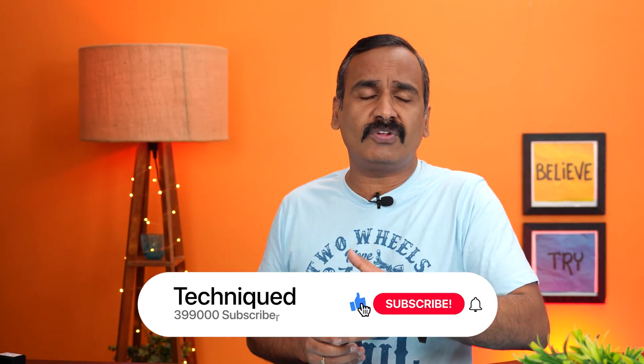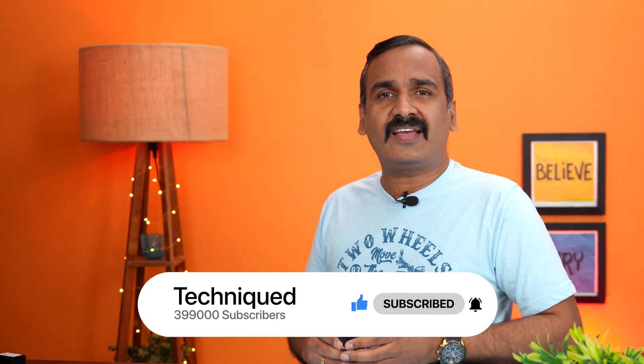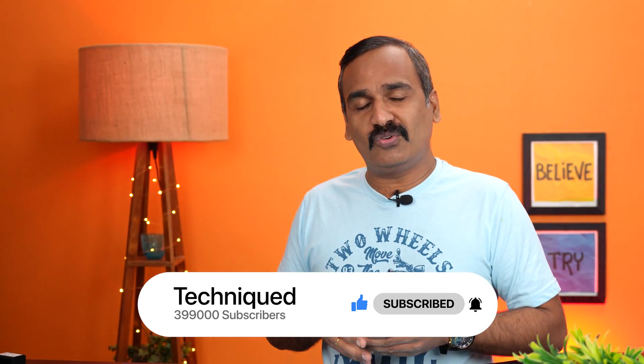Before we get started, if this is your first time on this channel, do hit that subscribe button and also hit the bell icon to get notified of all the videos we publish.